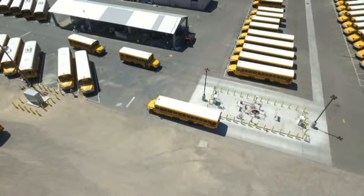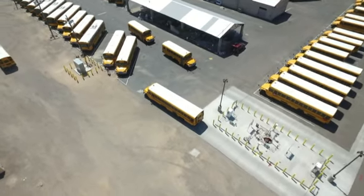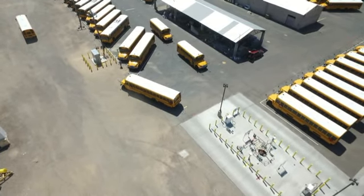Here's a view looking at the back of the bus. Notice how the bus clears the poles when the driver lines up to the crank line.